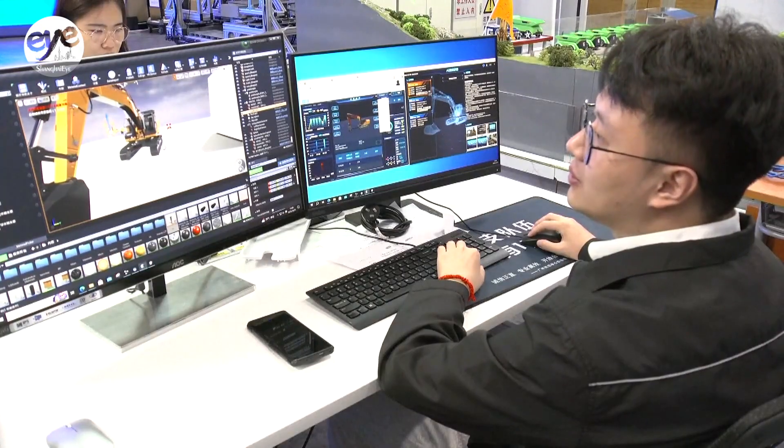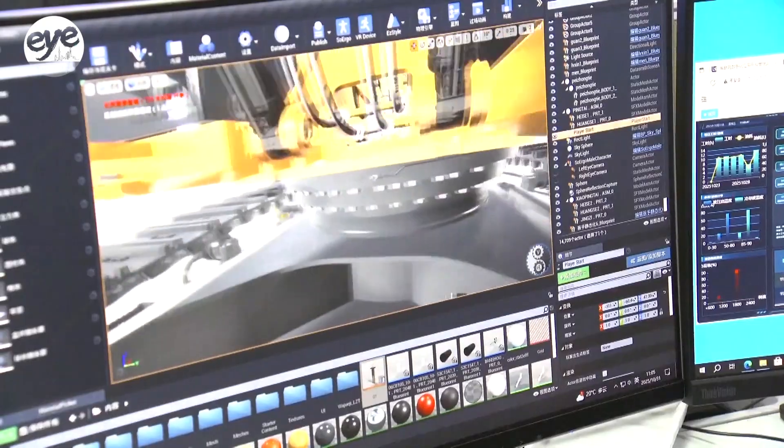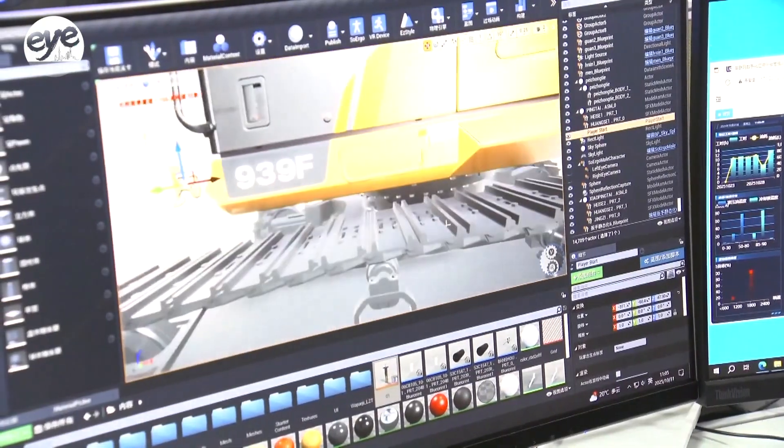The system supports 12 languages and has issued over 120,000 diagnostic recommendations and maintenance decisions since 2024, with an accuracy rate exceeding 85 percent. This has boosted overall service efficiency by approximately 30 percent, significantly reducing repair costs and improving response time for overseas clients.